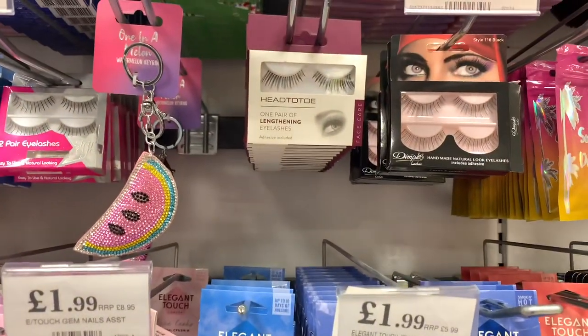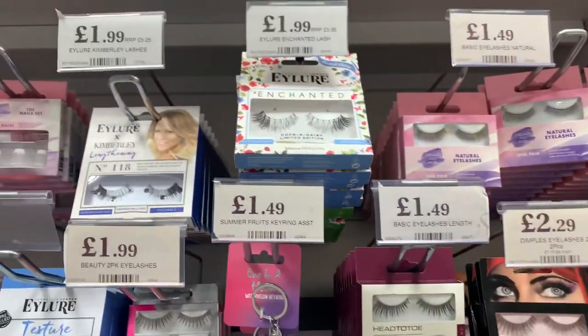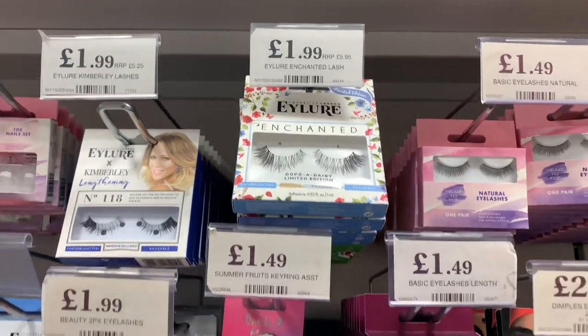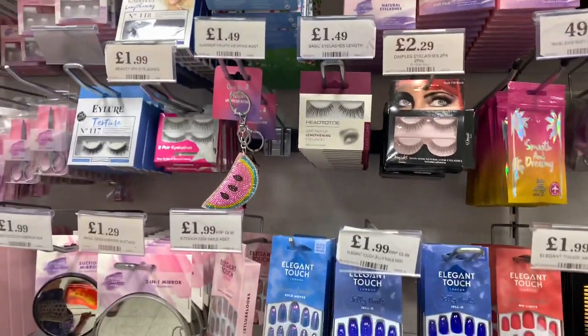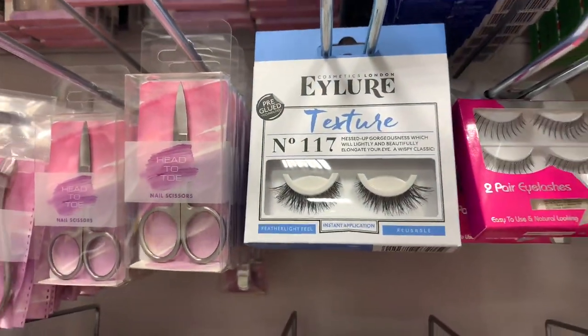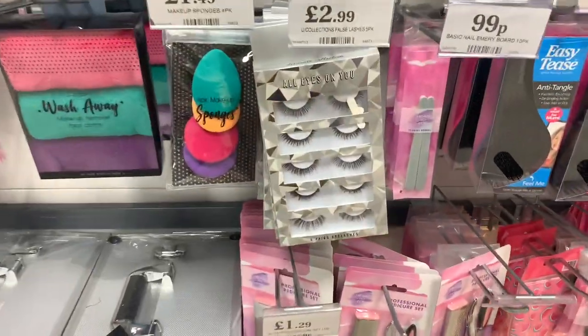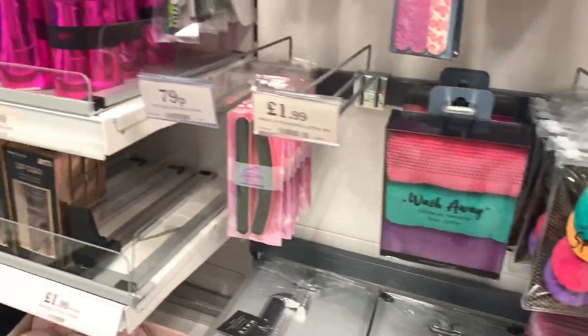Now having a look at the false eyelashes — they had a huge range, loads of different ones. The pre-glued ones that I use are here as well, they're only £2.49. I like those ones. There was also a big selection of eyelashes at £2.99, so they might be quite good as well.